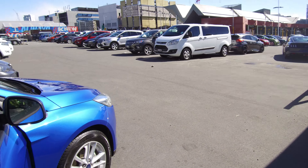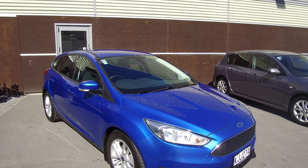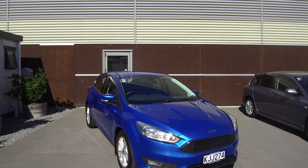If this vehicle is of any interest to you, please don't hesitate to give us a call or come and view it in person. Team Hutchinson Ford — we're located at 186 Cherm Street in the central city of Christchurch.